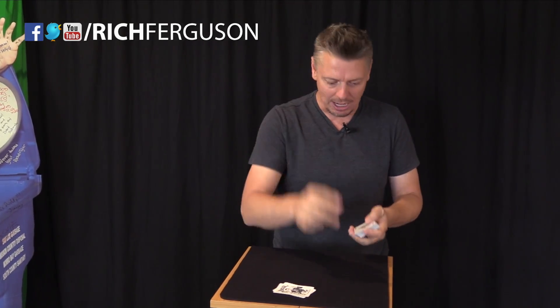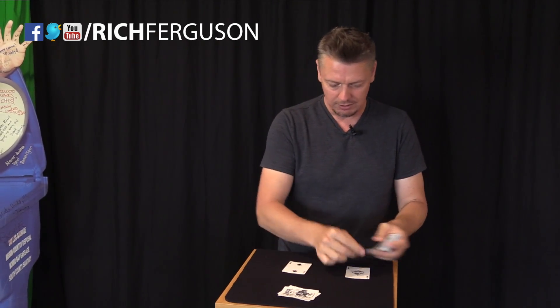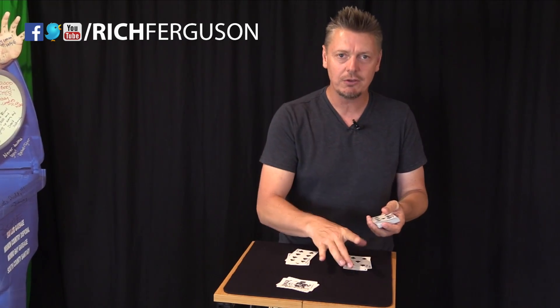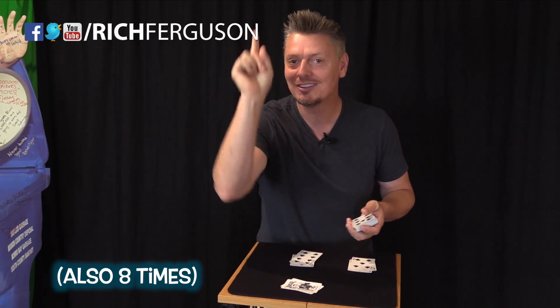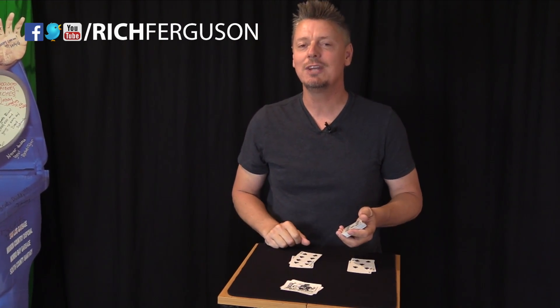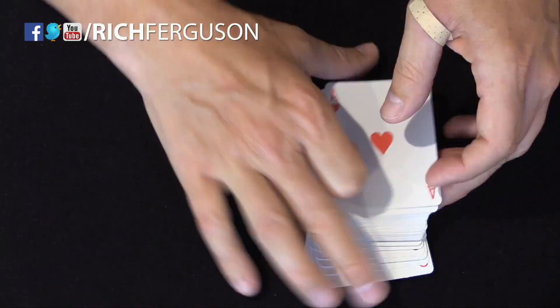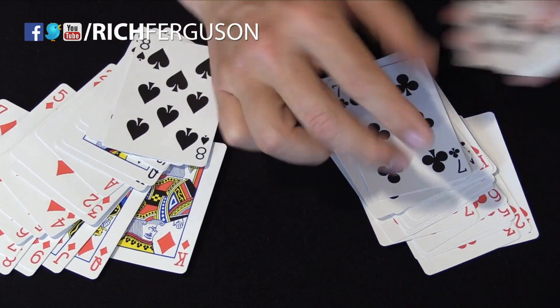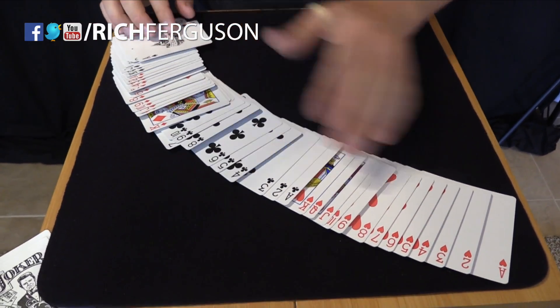And I'll leave you with this little bit of magic — the number 24, the hours in the day. If you take a regular deck of cards, get rid of the Jokers, and deal these cards face up into two piles alternatively — one, two, back and forth — and you take this pile when you're done and put it on top of the other, and you do that 24 times, the deck is in brand new deck order. And there they are, back in brand new deck order.